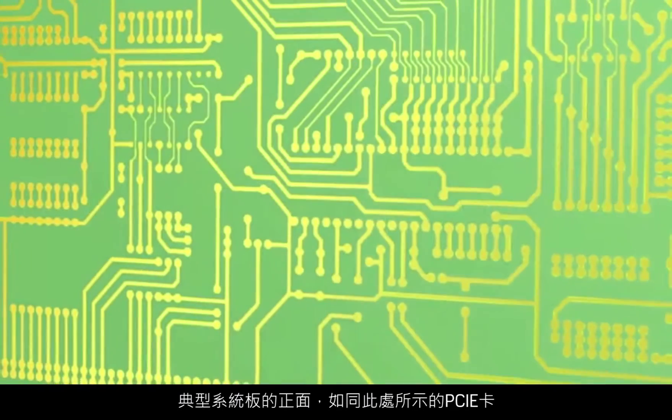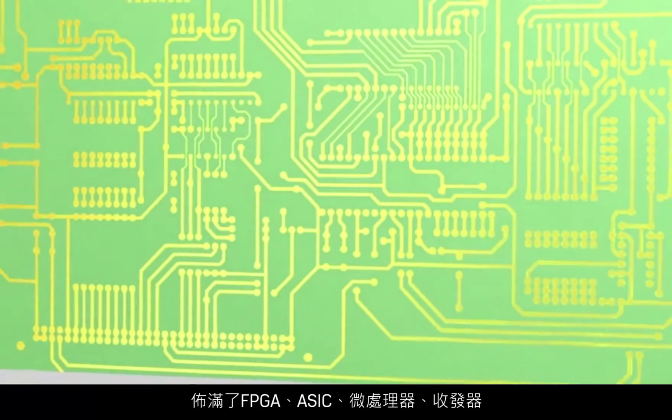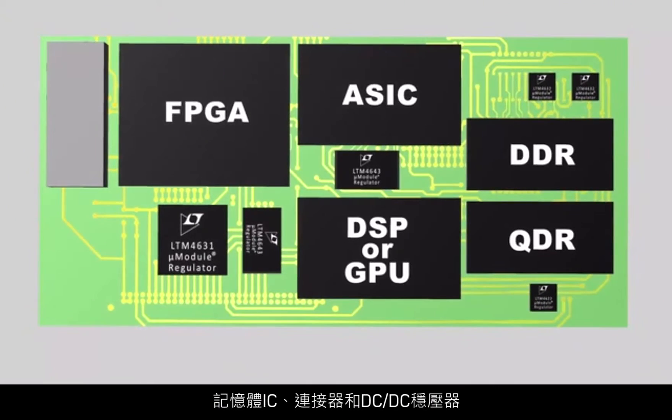The top side of a typical system board, such as the PCIe card shown here, is populated with FPGAs, ASICs, microprocessors, transceivers, memory ICs, connectors, and DC-DC regulators.